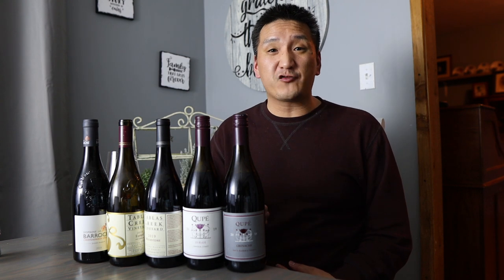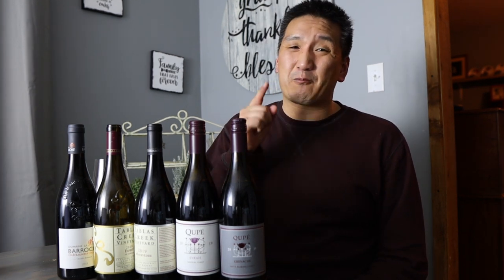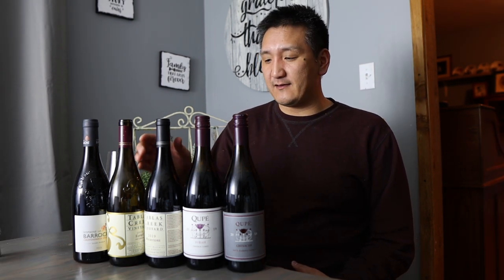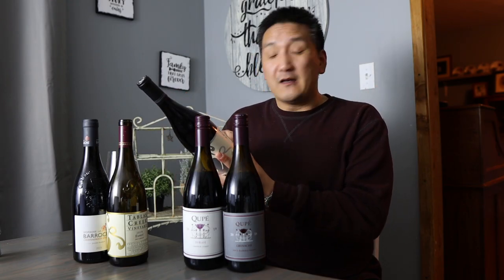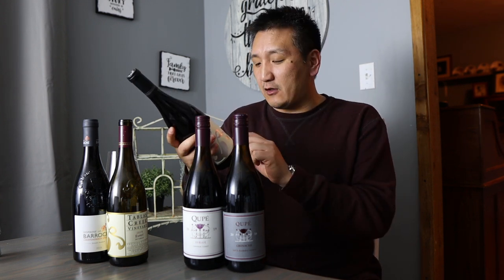Next up is Mourvèdre — also known as Mataro in places like Australia and sometimes South Africa; I've even seen it in Cyprus labeled as Mataro. It usually adds more tannin and more spice to the blend. This is the Tablas Creek Vineyard 2019 Mourvèdre from Paso Robles, California — this is a club-only exclusive wine, I'm excited to taste it. Mourvèdre from Jumilla and Yecla in Spain are great values if you want big red wines, but they're usually big and high in alcohol. This is only 13% so I'm interested to see how it tastes.